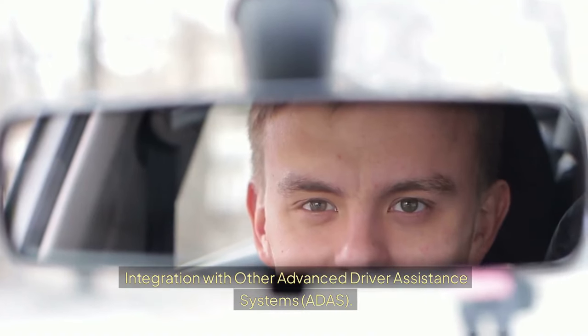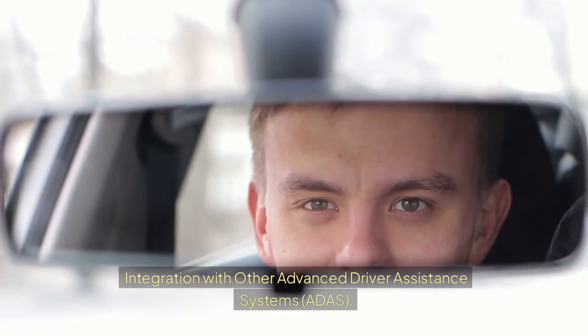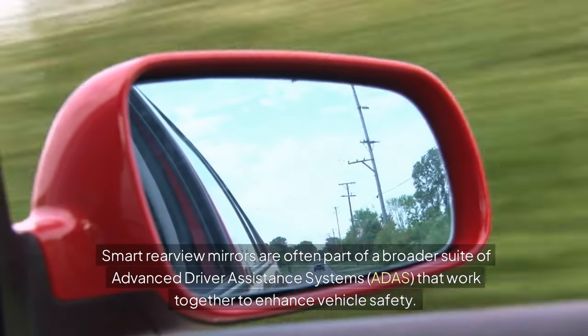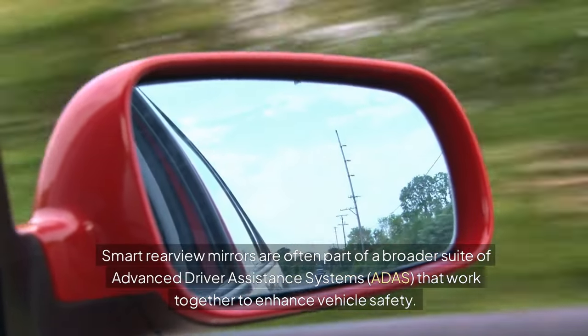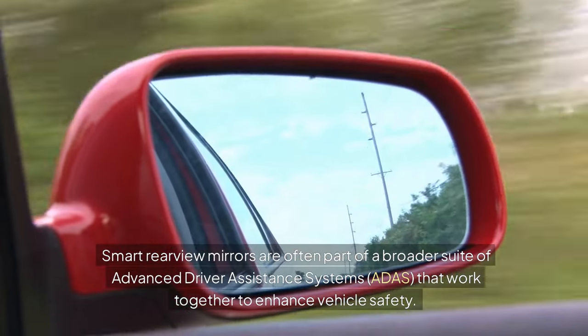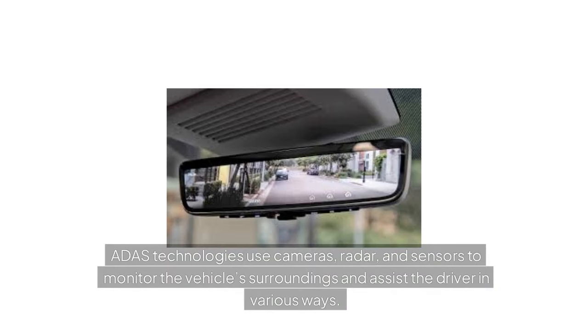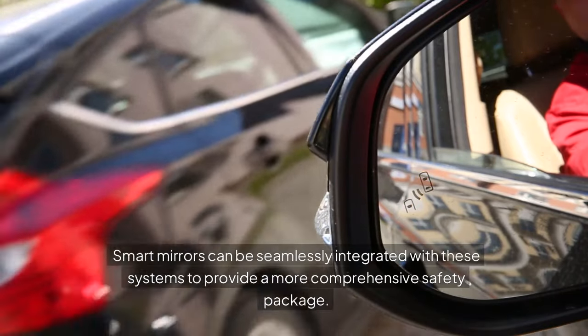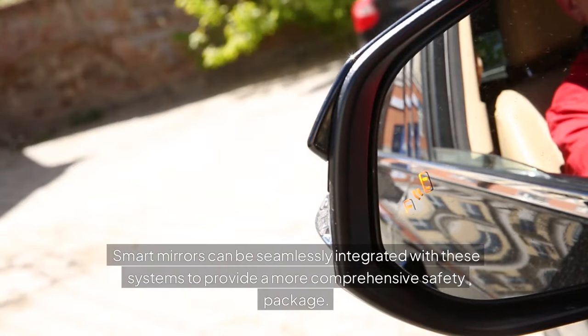Integration with other advanced driver assistance systems (ADAS): Smart rearview mirrors are often part of a broader suite of ADAS that work together to enhance vehicle safety. These technologies use cameras, radar, and sensors to monitor the vehicle's surroundings and assist the driver in various ways. Smart mirrors can be seamlessly integrated with these systems to provide a more comprehensive safety package.